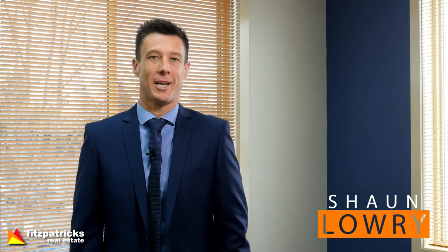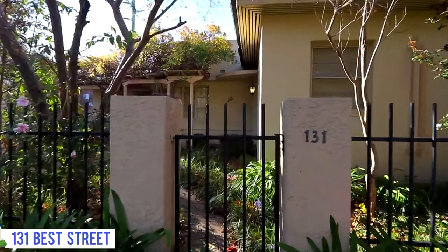Hi, I'm Sean Lowry from Fitzpatrick's Real Estate and welcome to The Buzz for another week. This weekend we've got the auction of 131 Best Street. It's open from 10:30am with the auction at 11.